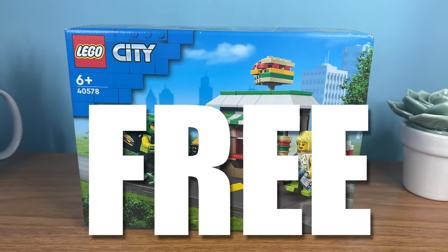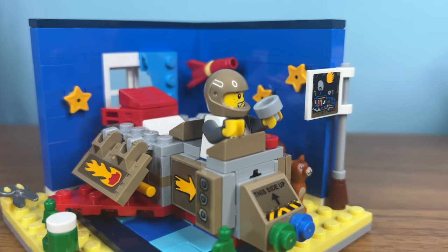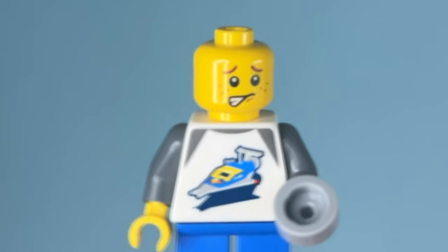How to get LEGO for free? There are ways you can actually get LEGO for free, but it's not easy.